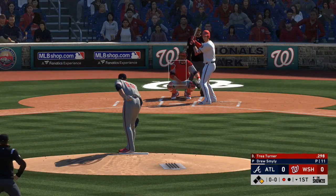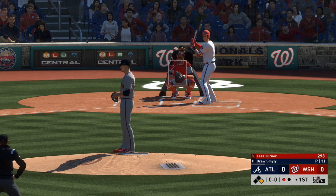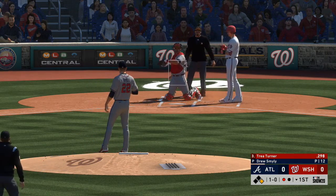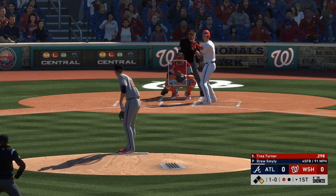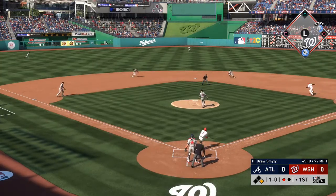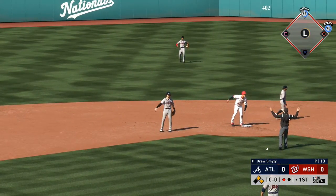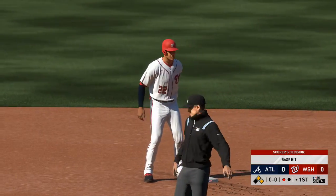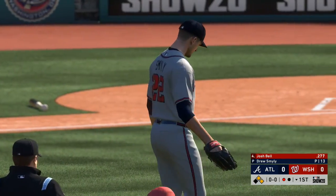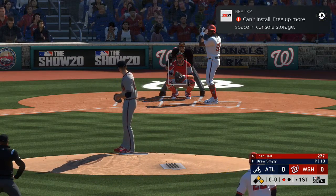Trey Turner will get to take his first cuts here — Soto on base at first with one out. First pitch fastball runs a bit too high, ball one. Ground ball sent back up the middle — oh, and he can't come up with it. Nice effort by the shortstop right there, kept it in front of him. That's an infield single and a tough play. Just to knock that ball down was a pretty good job, but any way you look at it, that should be scored a base hit.